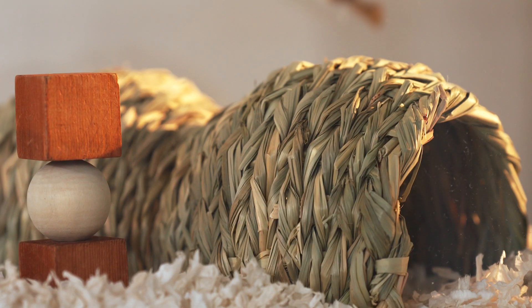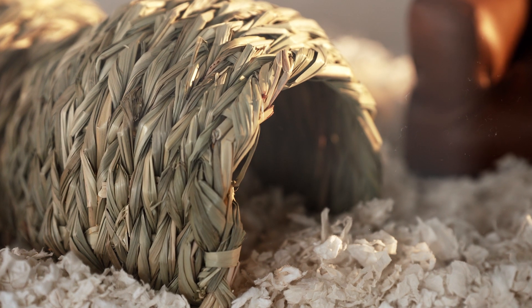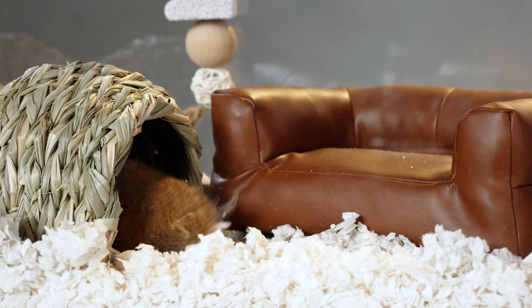My favorite part is when something can do two things at the same time. The bent grass hide is actually a great place for your small pet to hide, and then when they get hungry from hiding, they can eat it.